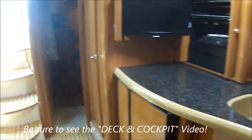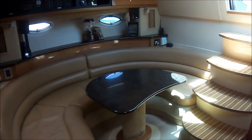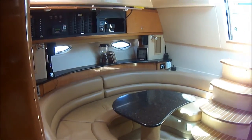Our galley countertop, entry into the mid cabin back there, and another view of the seating area right there.